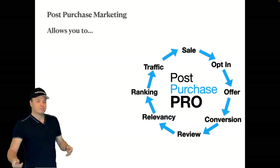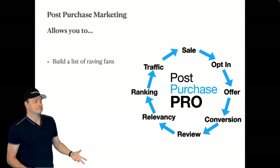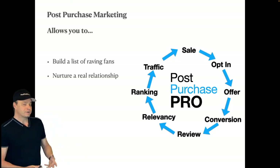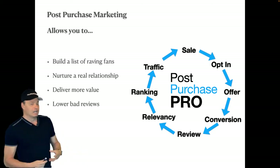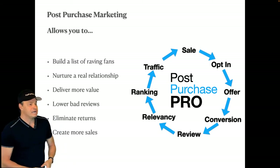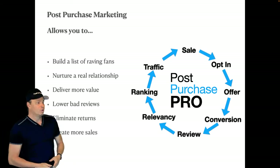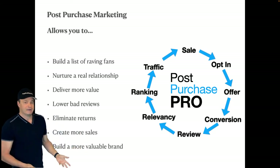Post-purchase marketing allows you to build a list of raving fans, nurture a real relationship, deliver more value, lower your bad reviews, eliminate returns, and create more sales — all while building a very valuable brand.